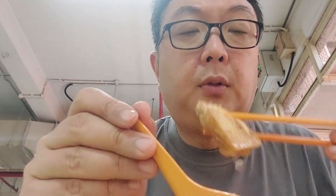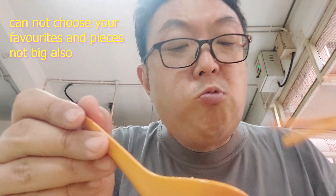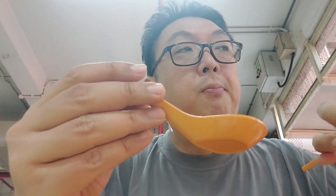The only issue I have is that at $5, the Yong Taofu pieces are not very huge, and you cannot choose what type of pieces you get — it's a set. Also, you only get the Yong Taofu; you don't get it with noodles, you don't get it with rice. Those are the soya beans that they cook in the soup. So it's not super filling — if you come here to eat, it's more like a snack instead of a meal.